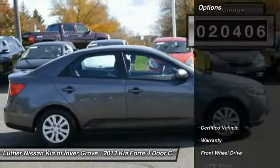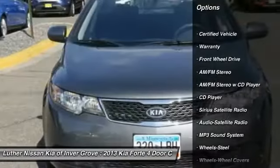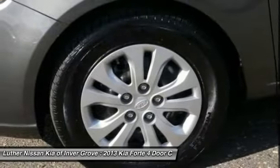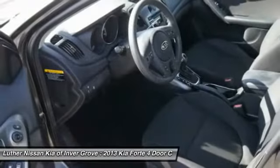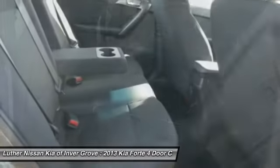Here are some of this vehicle's great options: anti-lock braking system, traction control, Bluetooth wireless data link for hands-free phone, power steering, air conditioning, front cruise control, rear defrost, FWD, AM FM stereo radio, trip odometer.